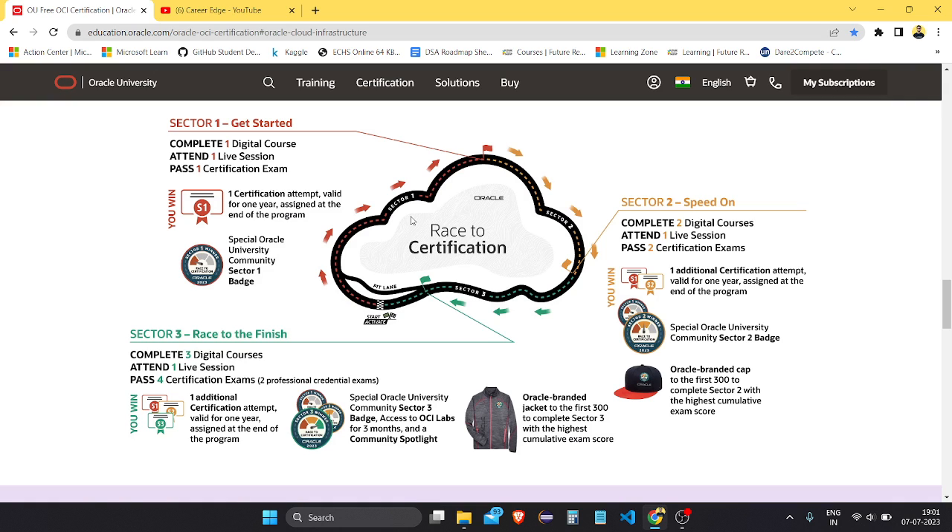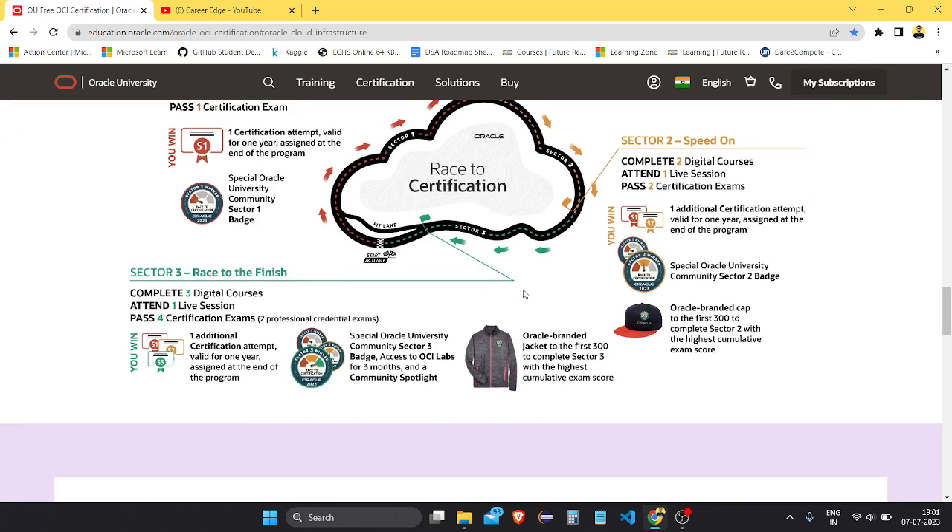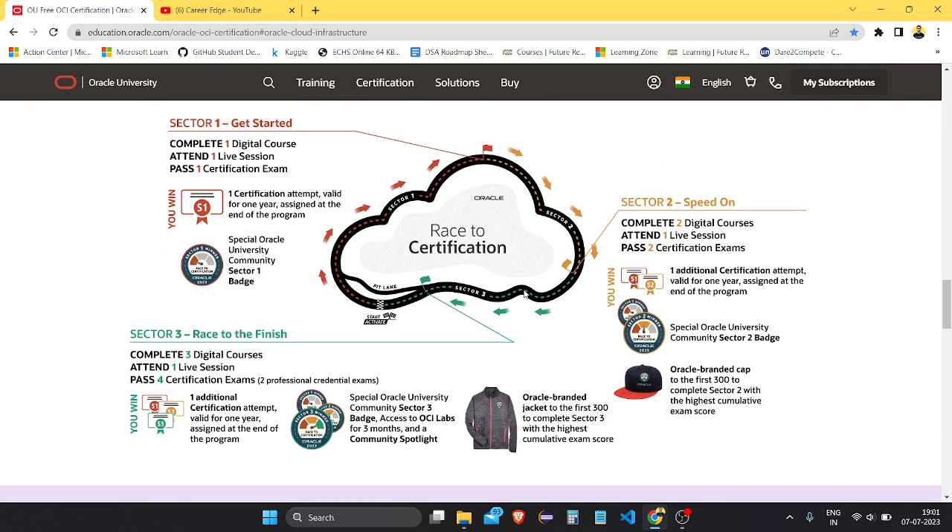If you enroll in this program, you need to create your account and you can do it easily. You can enroll in as many certifications as you want. There are also some rewards — just like this cap if you are among the first 300 to complete two certifications — and also jackets, lots of badges, and different types of things. Oracle is basically promoting their platform and cloud services.